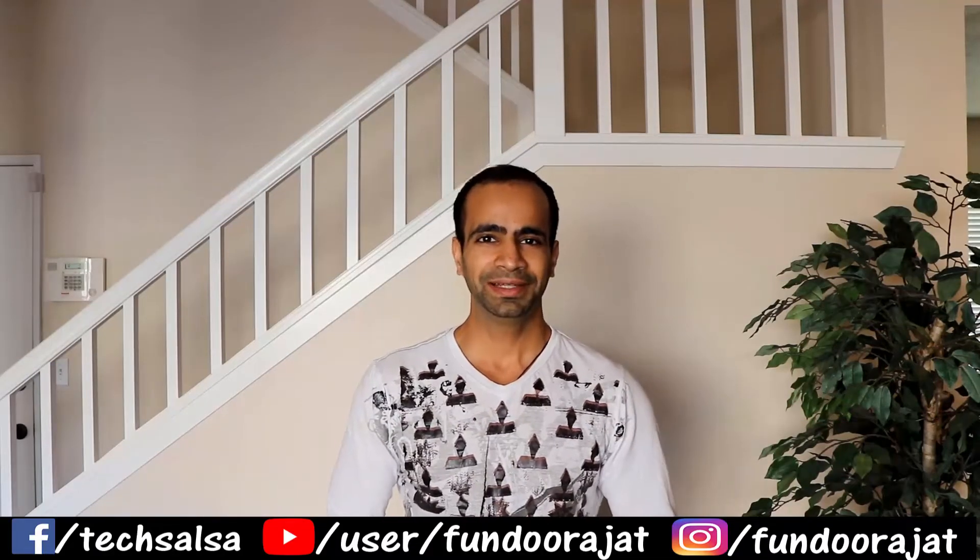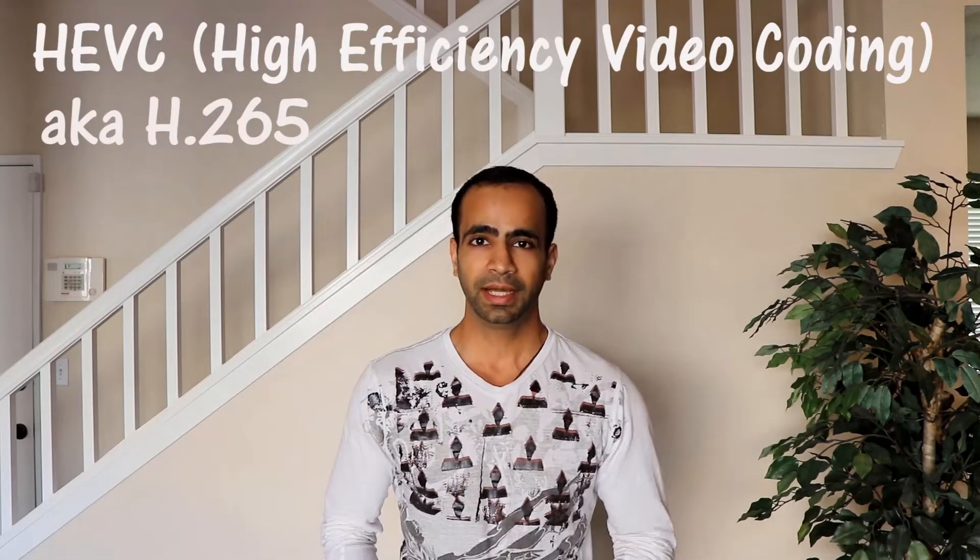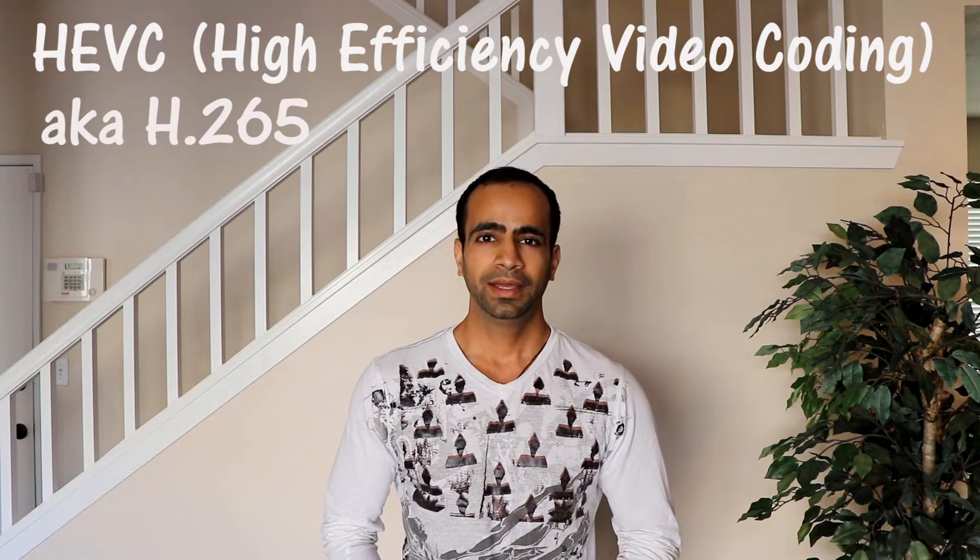Welcome to my channel. Today we'll be discussing what is GoPro HEVC — high efficiency video coding — and why your videos are lagging. I just got my Hero 7 Black recently; I showed the unboxing video on this channel. After I got the Hero 7, I realized it has 4K 60, so why not record in 4K 60? But after I recorded in 4K 60, my video started lagging on my computer.